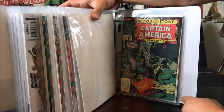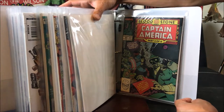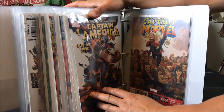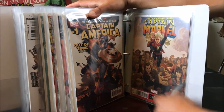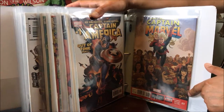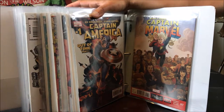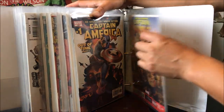Captain America number 360 — the very first appearance of Crossbones. Moving on, this is Captain America by Ed Brubaker, number 1. Captain Marvel number 7 — from Craigslist and Half Price Books hauls — this is the first full appearance of Ms. Marvel, not the cameo. There goes the A section.